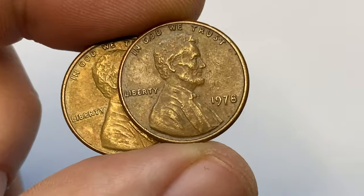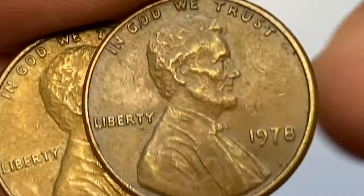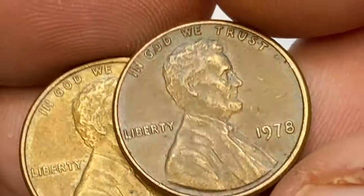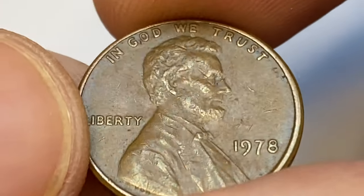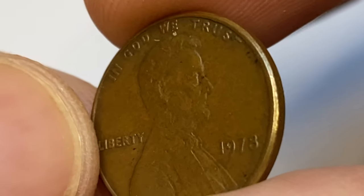At very fine condition like this, circulated pennies of this issue are worth around 18 to 20 cents. The 1978 P Lincoln cent is very common, as the mint struck over 5 billion cents. Finding one in circulation should be very easy.